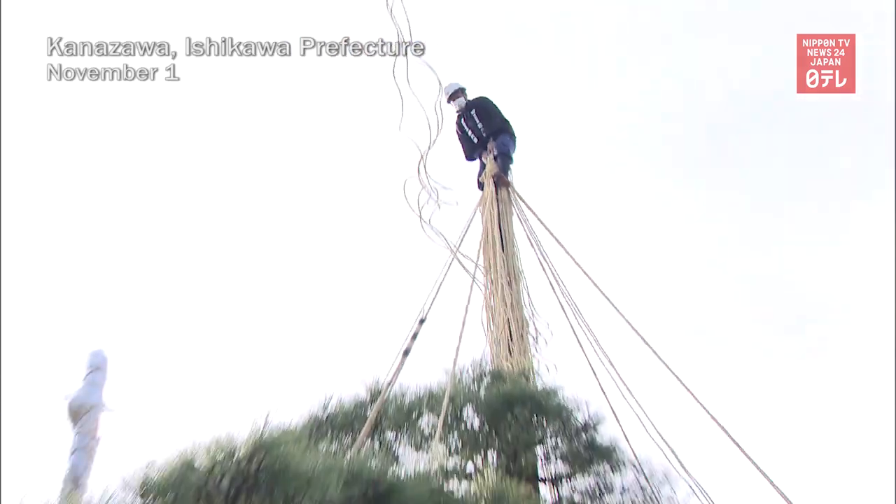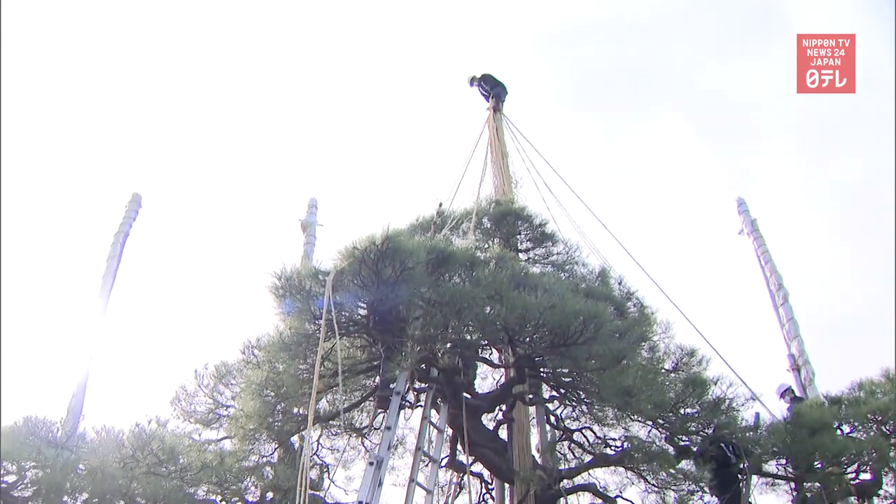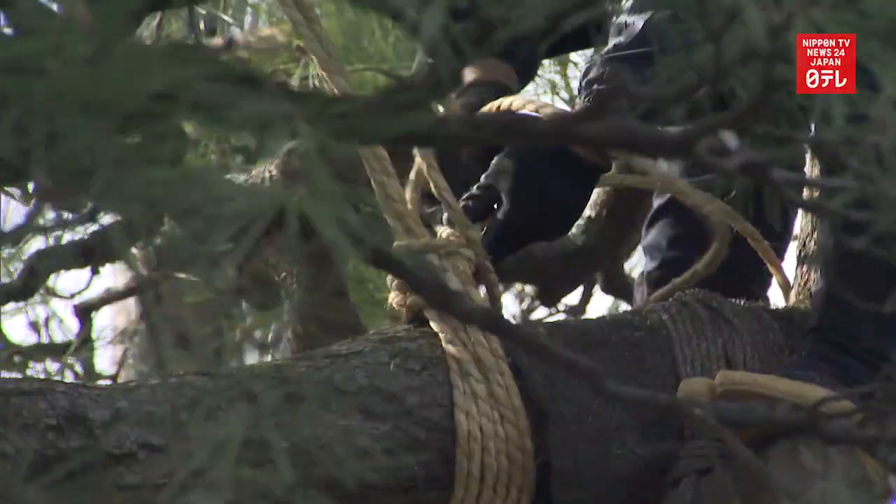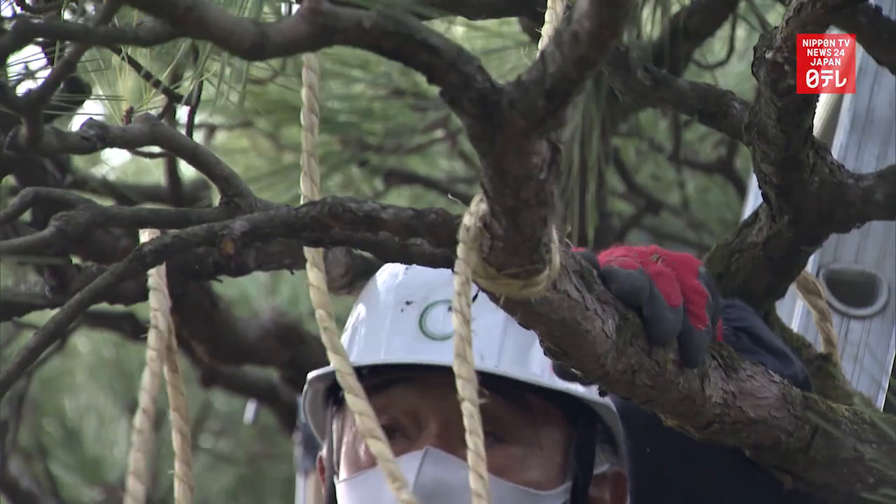Gardeners are putting up ropes on trees at a Japanese garden in central Japan. The rope umbrellas will prevent the branches from breaking under heavy, wet snow.